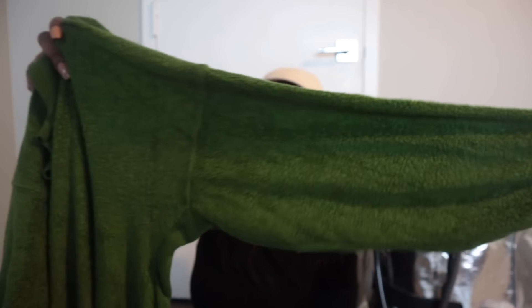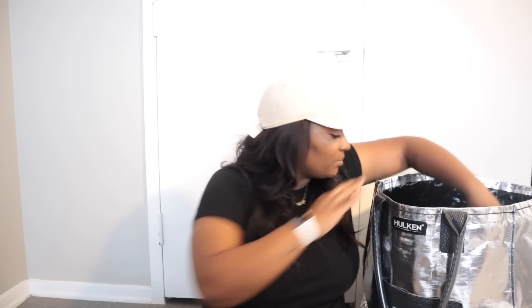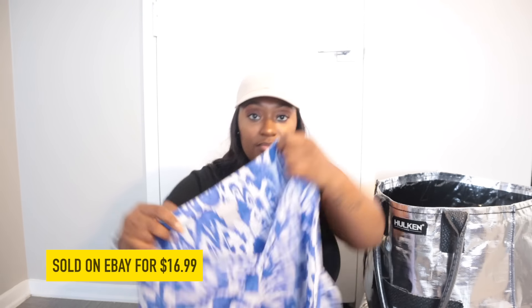This is an Aerie sweater — an oversized fit in what I'd call a matted fleece fabric. It does have some wording on the neckline that says 'A Little Nice,' which I thought was interesting. That's a size medium.